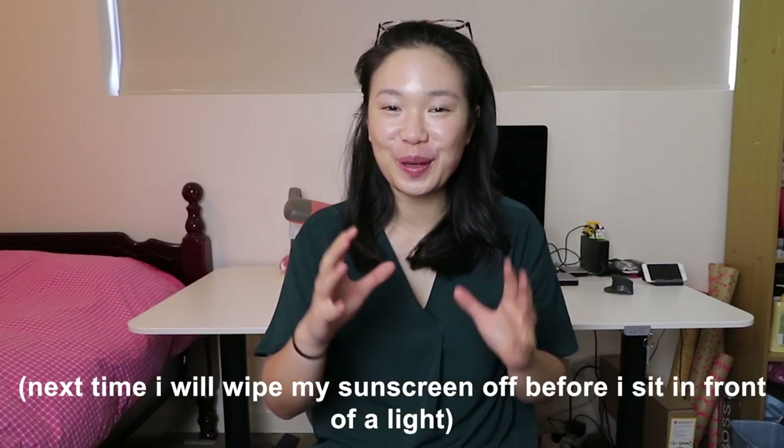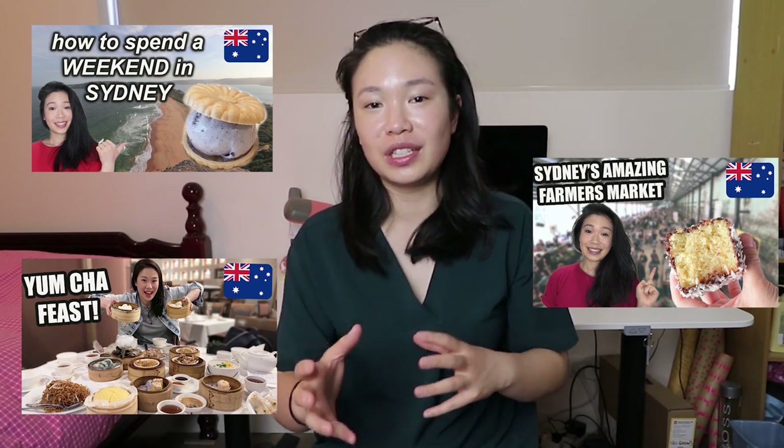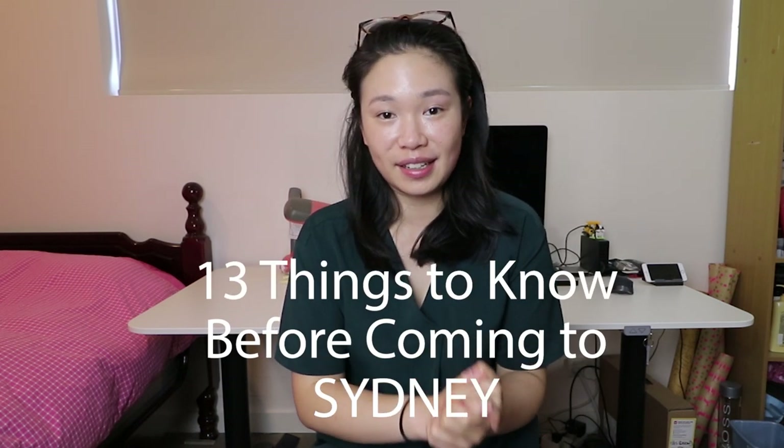Hi, I'm Janice, and I hope you're all doing well. Recently I've been making more Sydney videos and I've been receiving comments and messages from people who are about to come to Sydney, whether specific questions or asking if I have any tips. So I figured, why not just make a video about it? Here are 13 things to know before coming to Sydney.